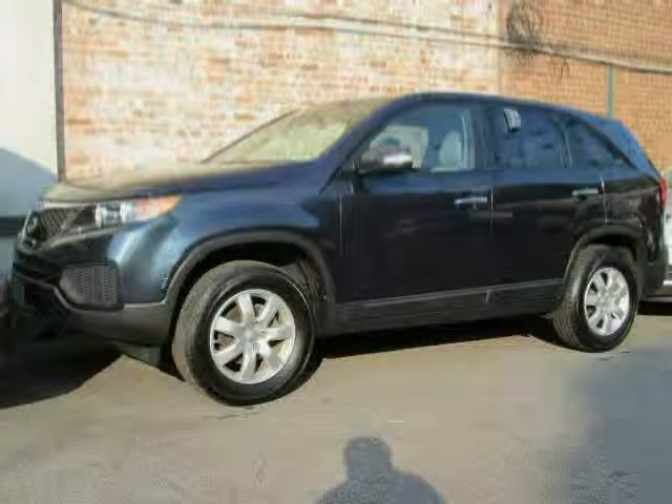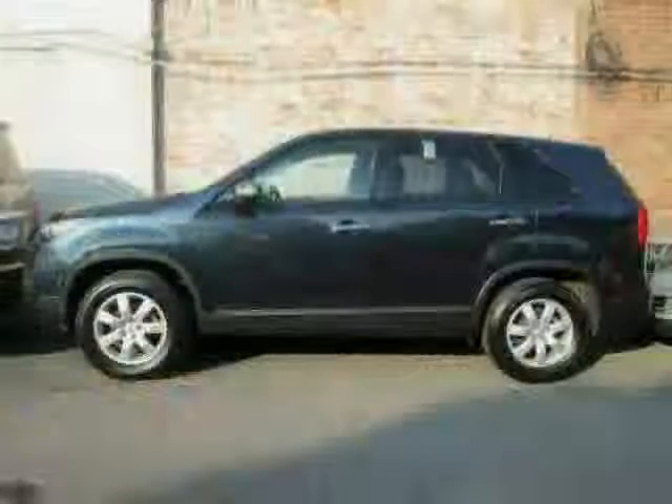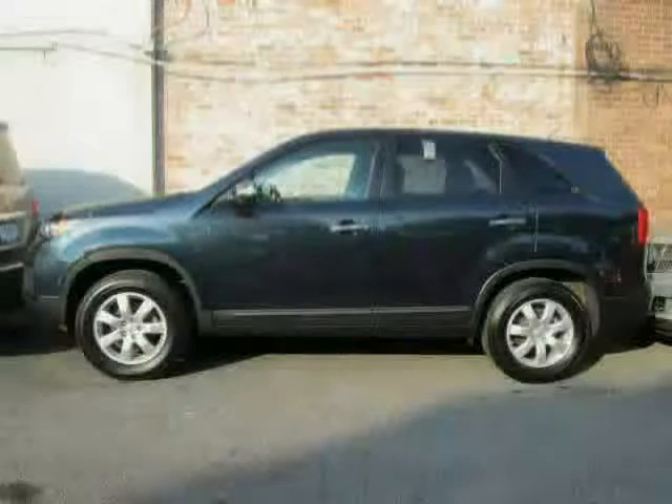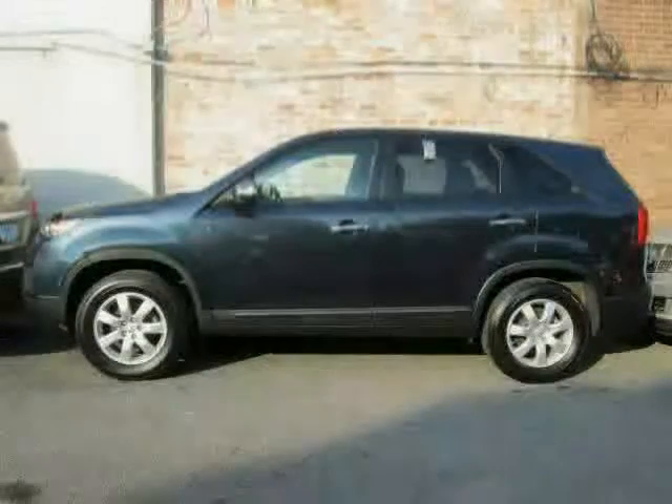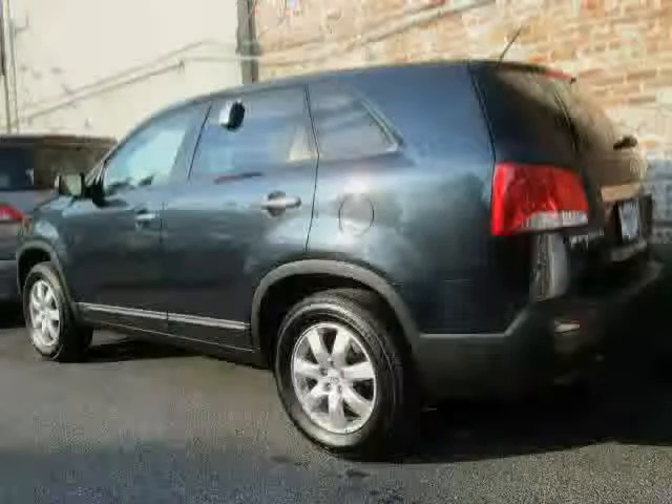2013 Kia Sorento equipped with cruise control, MP3 player, power windows, side airbag, stability control, tilt and telescopic steering wheel, center console full with covered storage, and power remote passenger mirror adjustment.